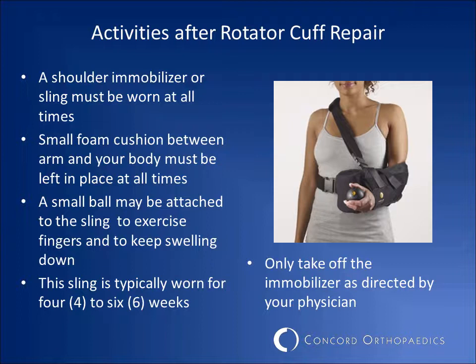Your shoulder immobilizer or sling must be worn at all times. The small foam cushion between your arm and your body must also be left in place at all times. If there is a ball attached to the sling, this can be used to exercise your fingers and to minimize your swelling. Typically, the sling is worn for six weeks. This can only be removed for showering, or as otherwise directed by your physician.